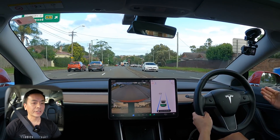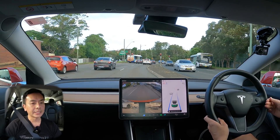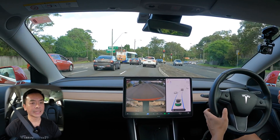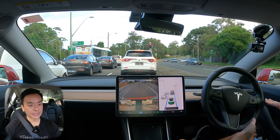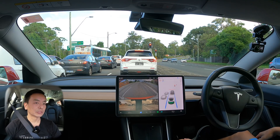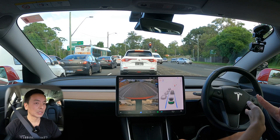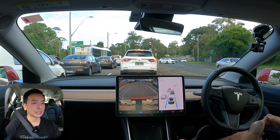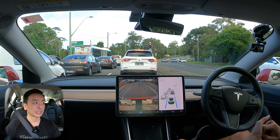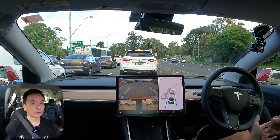Coming up to a traffic light like this — if you are the second or subsequent car — the car will slow down nicely using regen braking. Whereas previously it would have slammed the brakes, now that's a nice gradual slowdown into the traffic light. However, if you're the first car at a traffic light and you don't have the FSD package, the car will not recognize the traffic light — so just be very careful with that everyone.